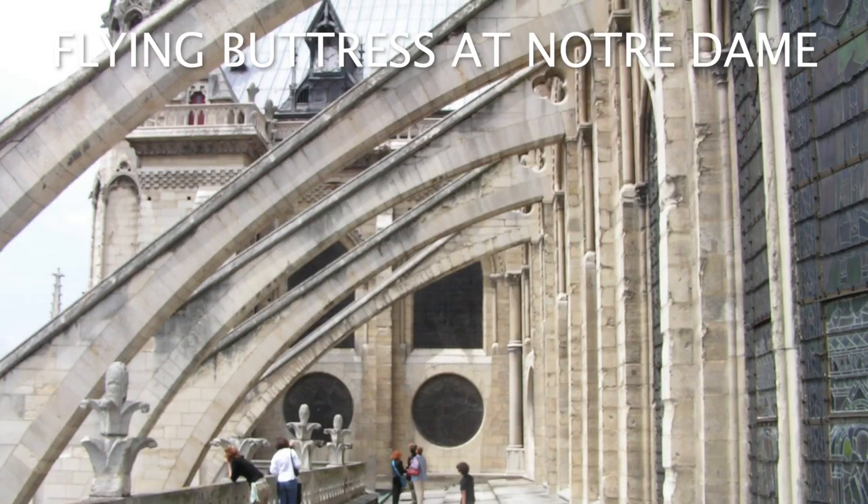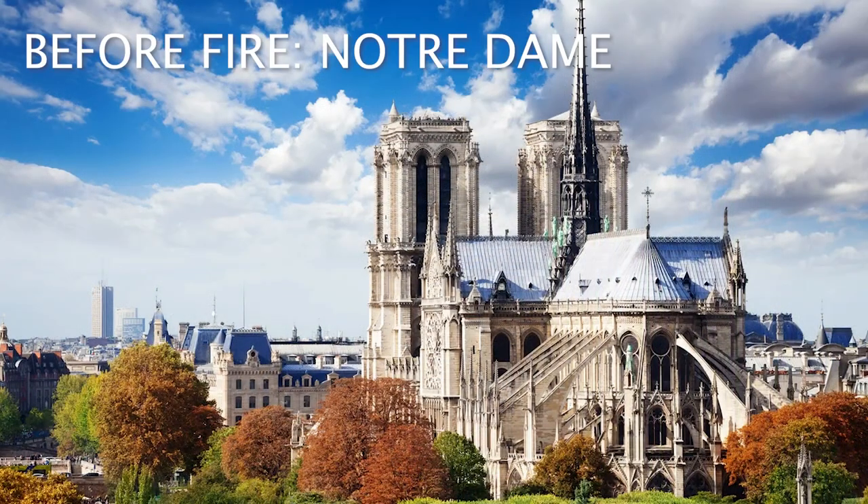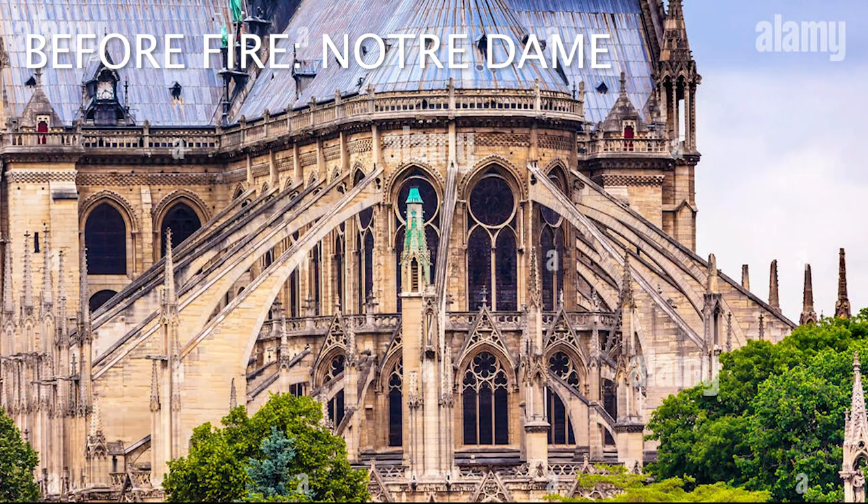One of my favorite elements of the gothic architectural style is the flying buttress. It is very significant to this look and is probably one of the most iconic visual elements you'll recognize. A lot of people have seen pictures of Notre Dame in Paris — which of course has undergone a massive fire — and those were some of the most famous flying buttresses of the gothic era that most people have seen an image of.